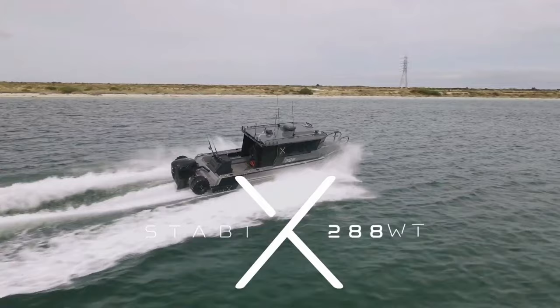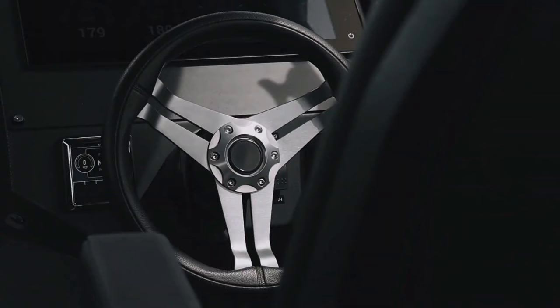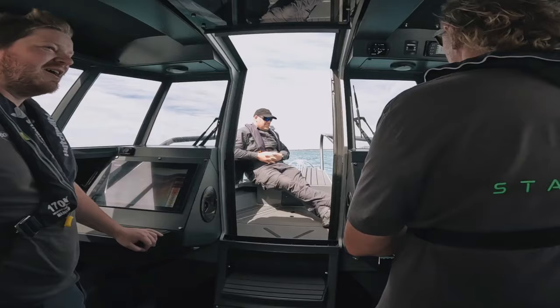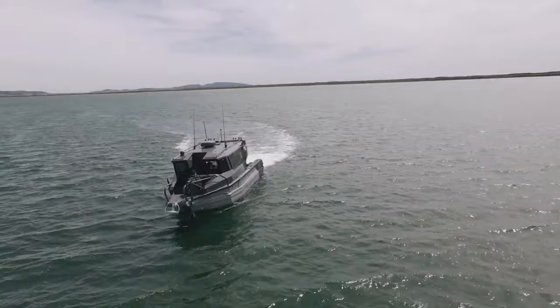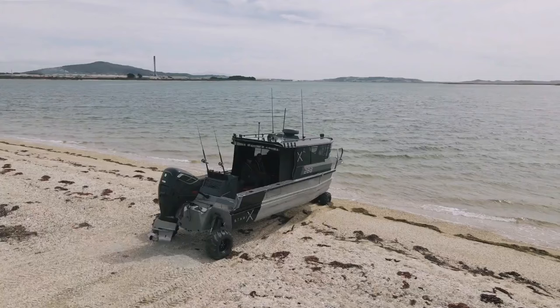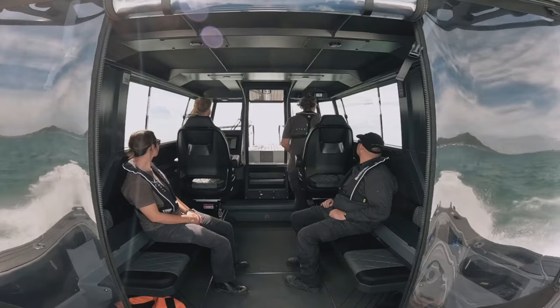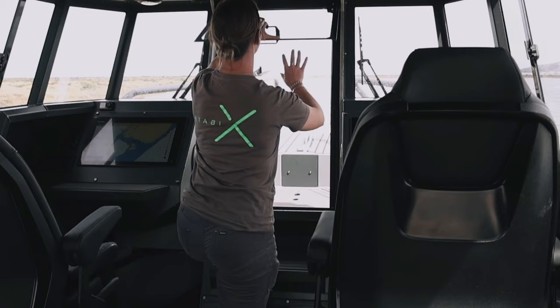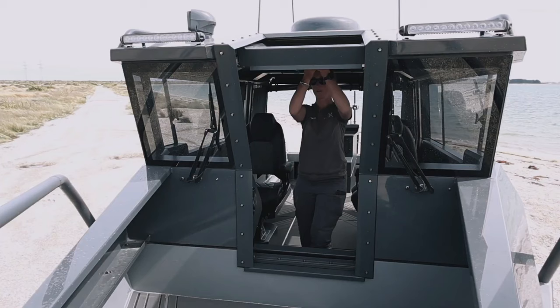Stabiex 288WT: The Stabiex 288WT is the ultimate amphibious boat designed to shatter the boundaries between land and water. This innovative vessel breaks down barriers, allowing you to explore hidden coves inaccessible by traditional boats, launch from remote beaches without the need for a trailer, or simply enjoy the thrill of transitioning seamlessly from cruising on calm waters to traversing sandy shores. The Stabiex boasts a spacious walkthrough cabin, providing ample room for comfortable cruising with friends and family.